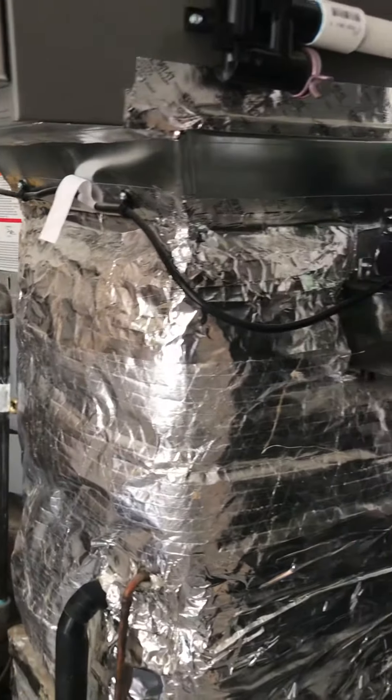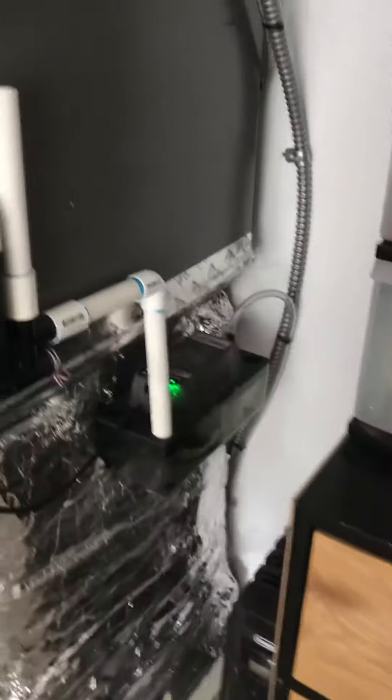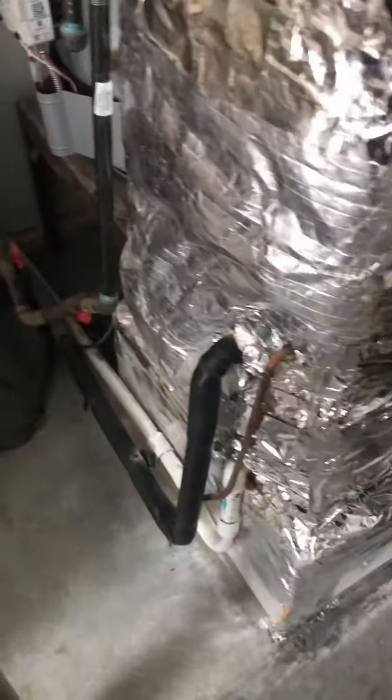There's a little transition under the coil cabinet, about three inches tall, and it's 15 and a half by 21 inches deep. There's a condensate pump for the furnace, and the coil for the AC is sloped outside with a three-quarter-inch line set.